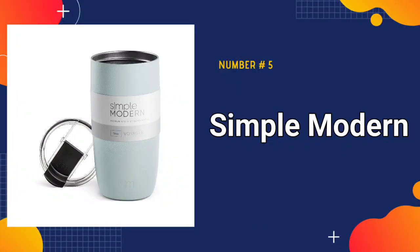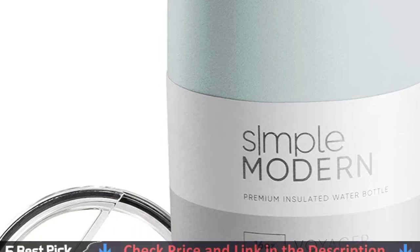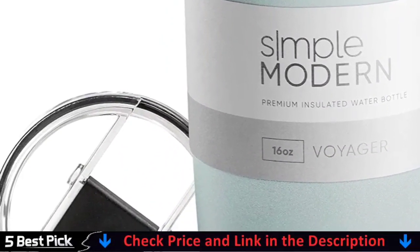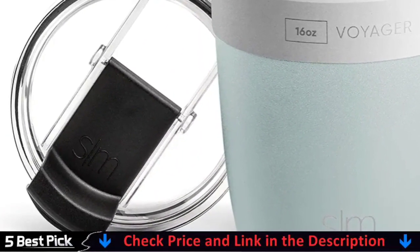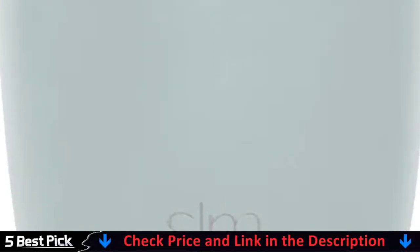Our last pick is the Simple Modern Travel Coffee Mug. It adopts a double wall vacuum which provides good insulation, keeping drinks at the optimal temperature for hours. They are great, and if you ever have any issues, just contact the company and they will take care of you. Their customer service is always a pleasure to deal with — a very reputable company.